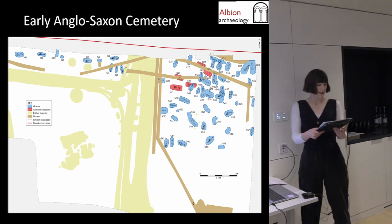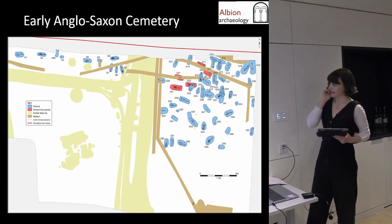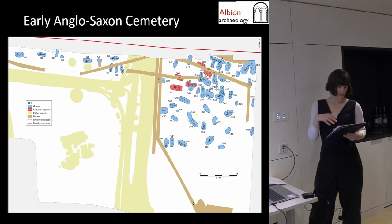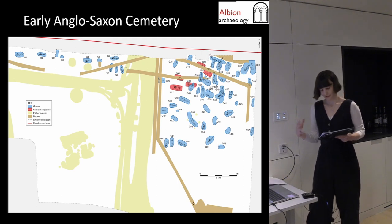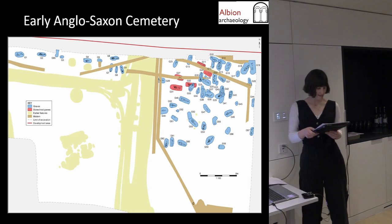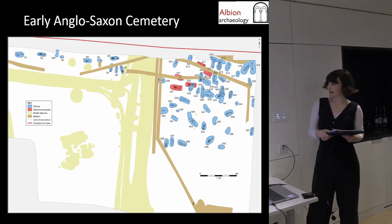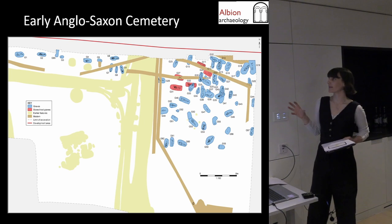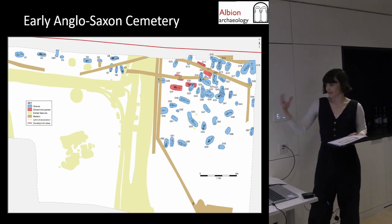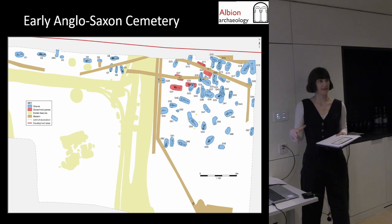There were 62 graves and at least 69 individuals with varying alignments. The majority contained grave goods — brooches, beads, weapons, glassware, and ceramics. Preliminary artifact and radiocarbon dating suggests it's largely fifth and sixth century, so quite early, which is exciting.